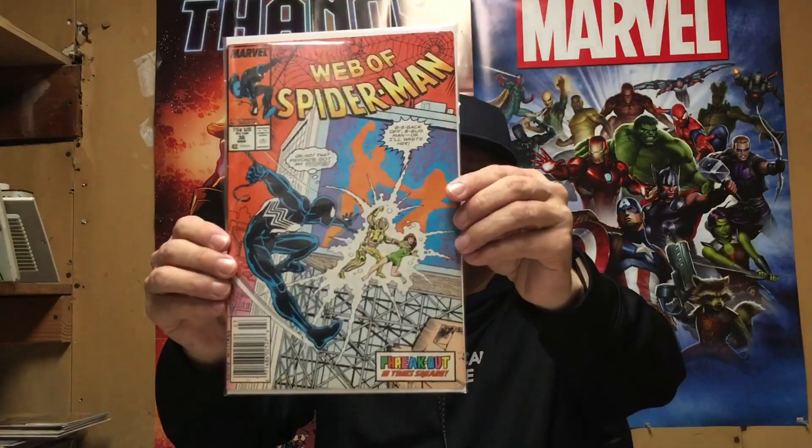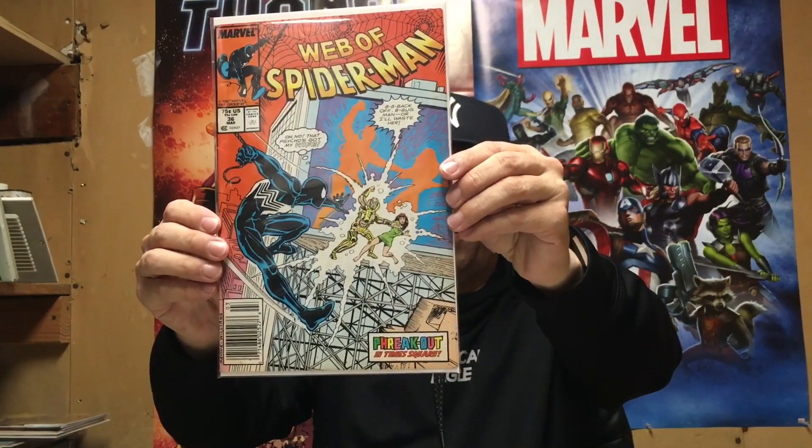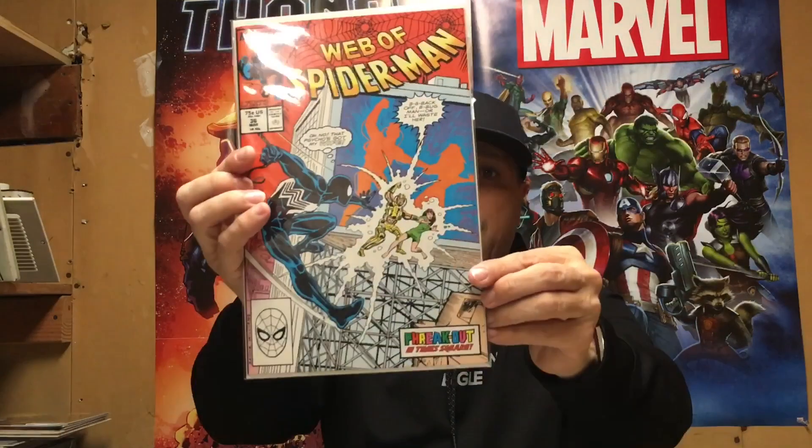Web of Spider-Man number 36 — first Tombstone. Another book I got two copies of, at $2 apiece. But another book that if you look at this in a 9.8, you'd be surprised at the price it's been selling for. And it's not like one or two copies sold — you're seeing 20 or 30 copies.